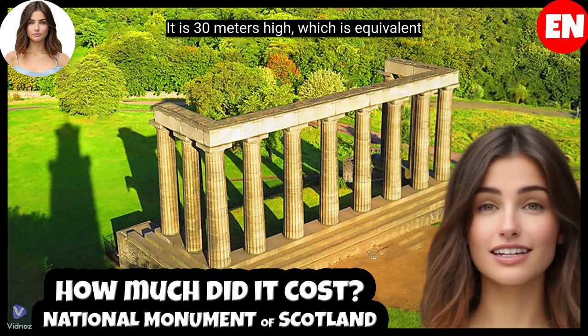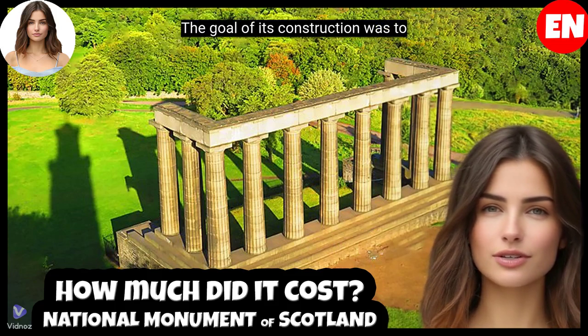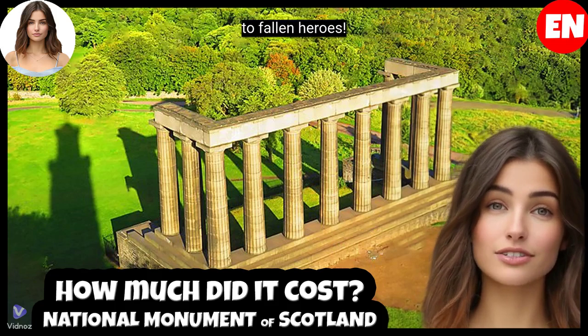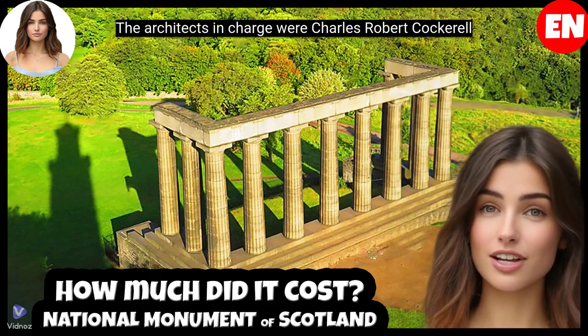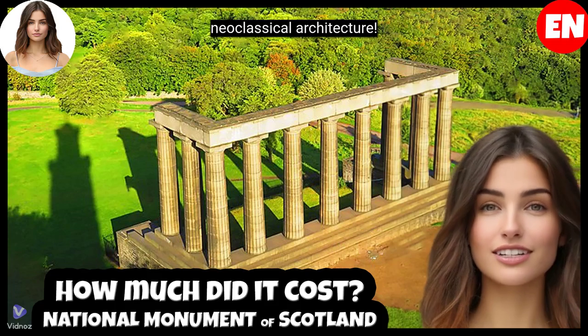It is 30 metres high, which is equivalent to 98 feet. The goal of its construction was to create a pantheon of Scotland, inspired by the Parthenon in Athens, as a tribute to fallen heroes. The architects in charge were Charles Robert Cockerell and William Henry Playfair, leading figures in neoclassical architecture.